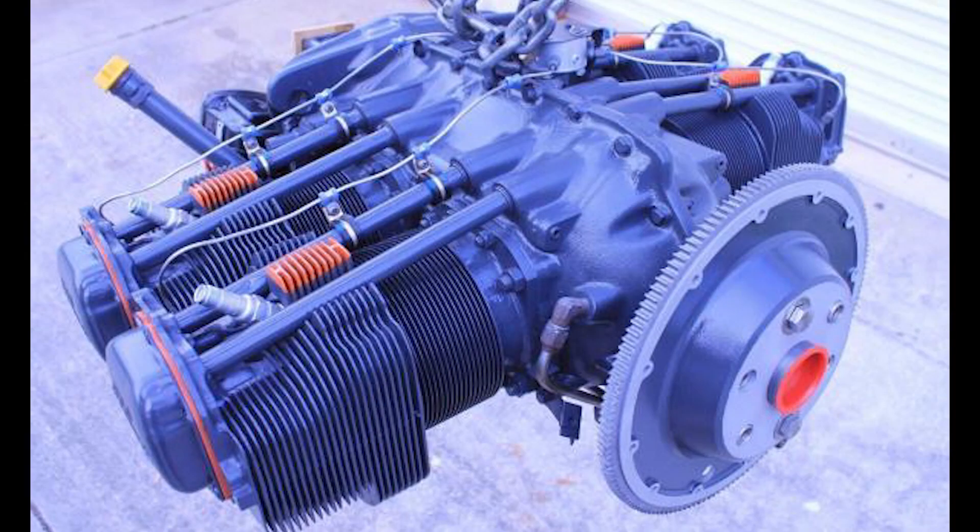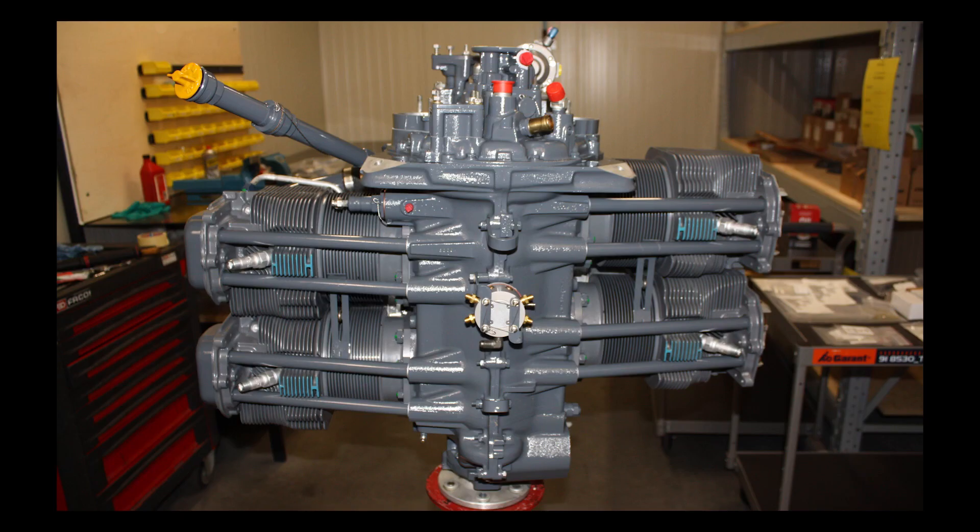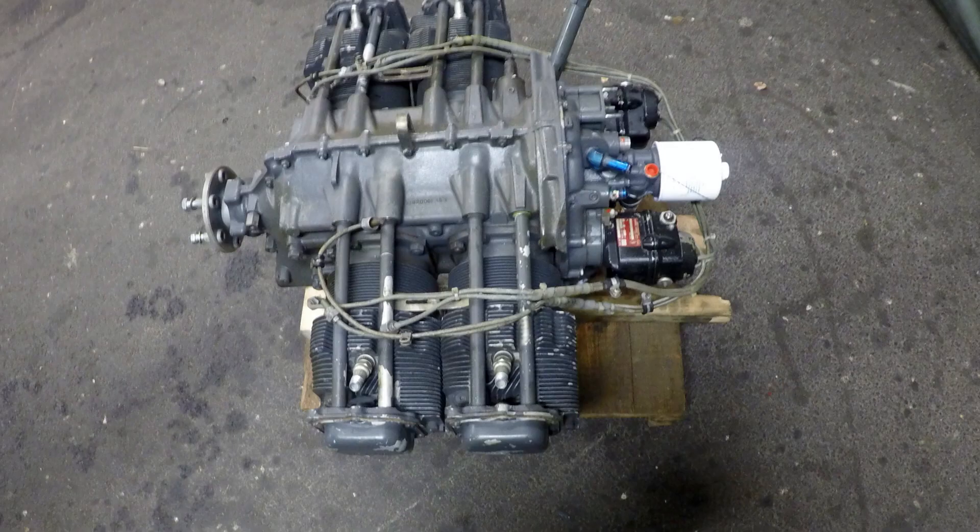Since around the 1950s, the gold standard for aircraft engines has been the horizontally opposed, air-cooled, big bore, direct drive piston engine, such as the Lycoming and Continental. These engines are known to be simple and reliable, and because of that, they've stood the test of time. When deciding on an aircraft engine combination, I was looking for something fast, efficient, quiet, safe, reliable and easy to fly.